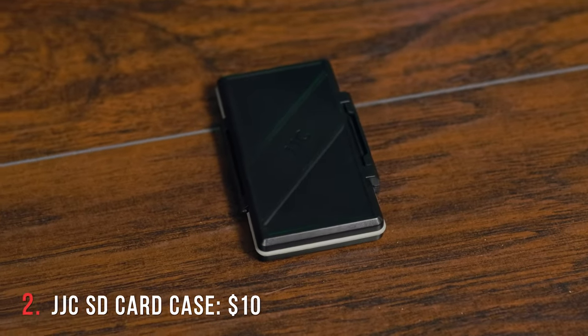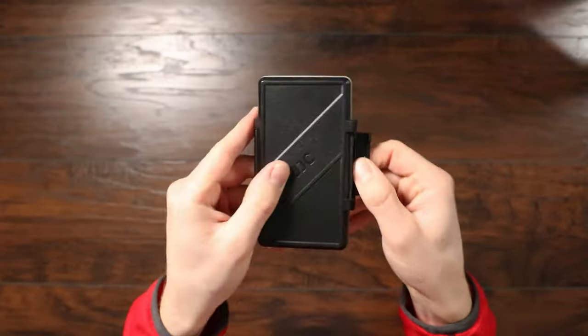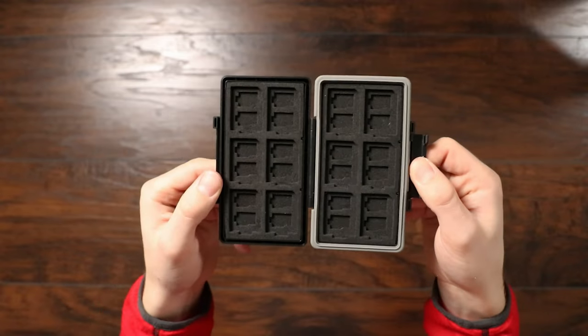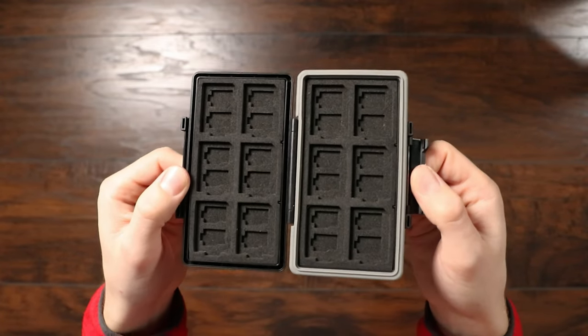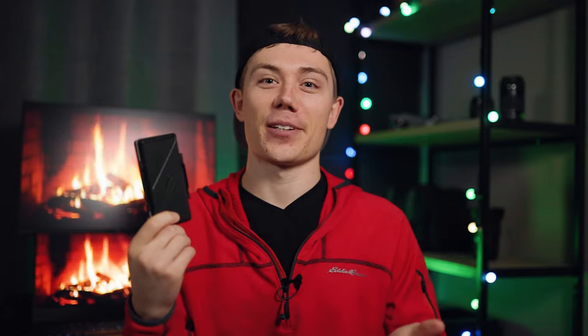Next up on our list, we have the JJC SD card case. This is a super basic item, also for $10, but super handy. This SD card case can hold 12 full size SD cards and 24 micro SD cards. It is water and shock resistant, and I think it looks pretty cool. It's just nice to have a place to put all those small SD cards, and for $10, if they don't already have one, this would make an awesome gift.